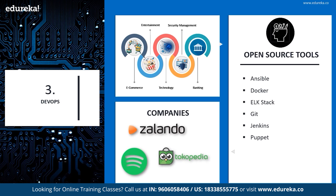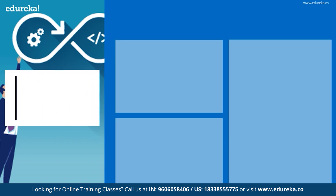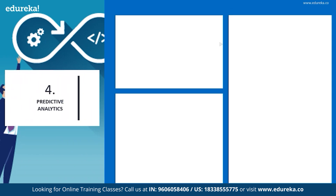Companies using these DevOps tools are Tokopedia, Zalando, and even Spotify. DevOps is predominantly being used in e-commerce, entertainment, technology, security management, and banking services.